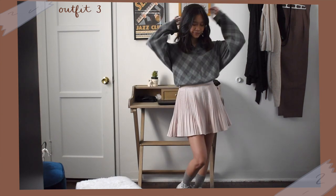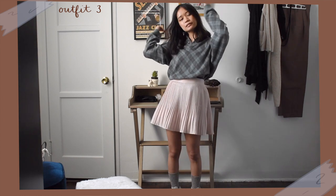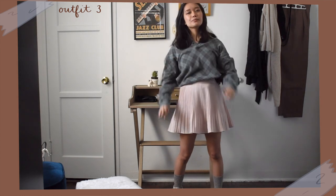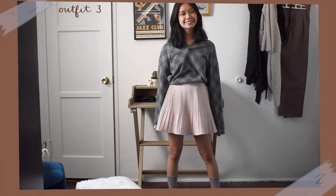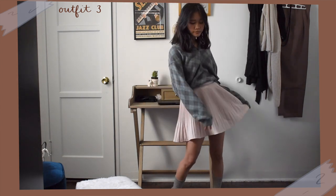Next, I kept the pleated skirt and sneakers but this time paired them with this collared argyle henley shirt. I got this from a box of my dad's old clothes and I love the muted green color. I feel like the plaid pattern fits the academia aesthetic well.